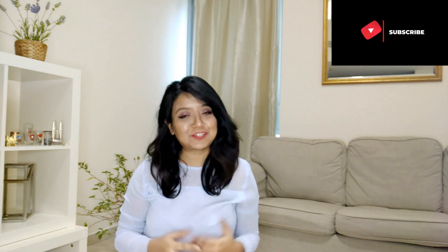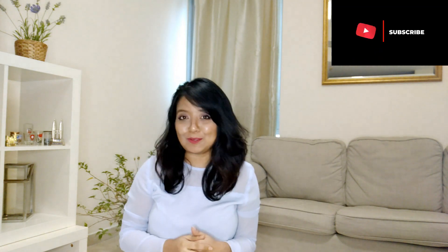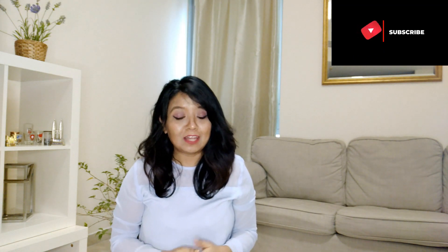Hi guys, welcome back to my channel. This is Rinki, and today I bring you a few easy tips and tricks on how to look good on a video call. We all know that because of this pandemic we are forced to work from home or stay connected with our loved ones through video calls, so it's very important to look proper. Let's dive straight into the tips.